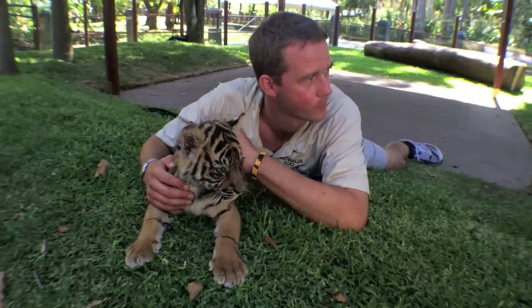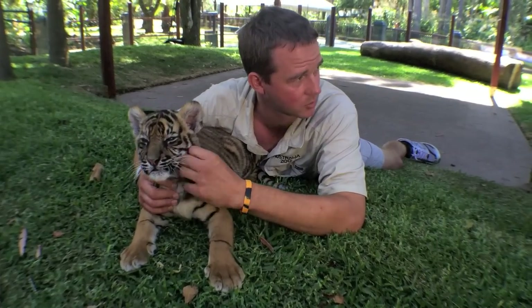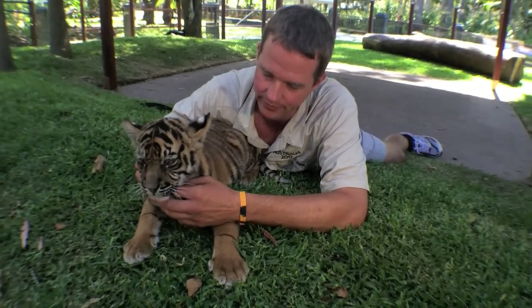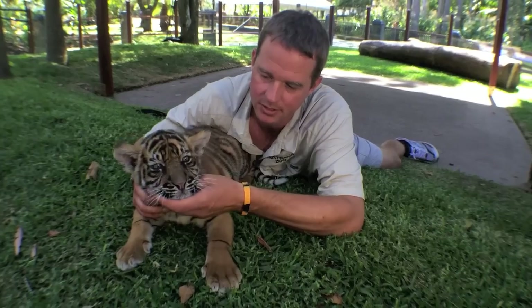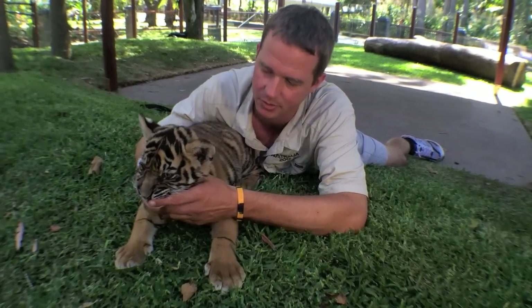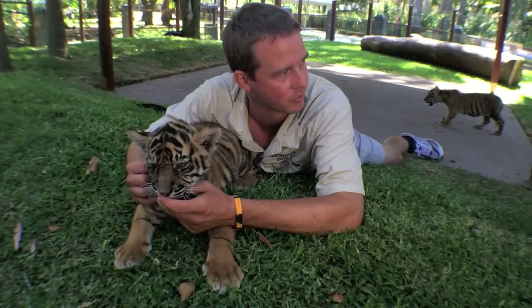Charles, can you tell us what that noise you were making to them does? It's what we call a chuff, or its proper name is a proustan, and it's just a way that tigers greet each other, but they also do it for reassurance — mum would do it to them. Tigers don't purr; it's the closest thing you'd get to a purr, but it's just a way of giving them a bit of reassurance.